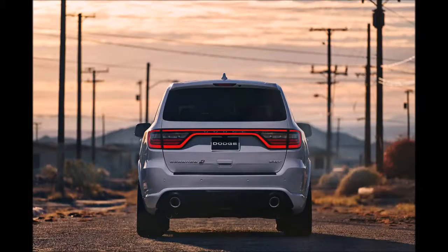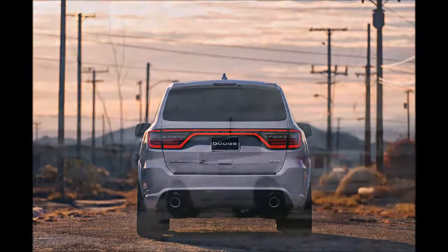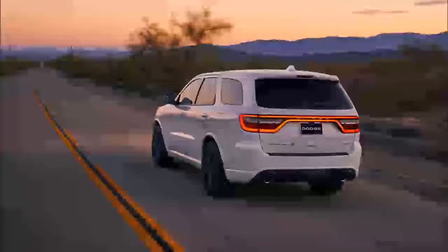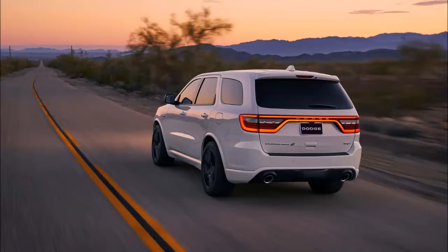The Durango SRT has 7 drive modes: street, track, sport, snow, tow, eco, and valet. The modes adjust shift times, torque delivery, and other drive characteristics.